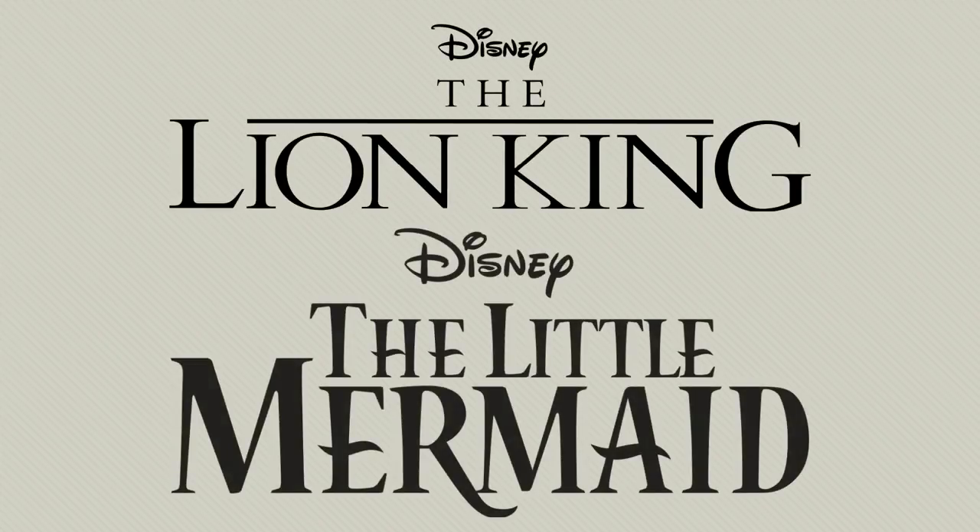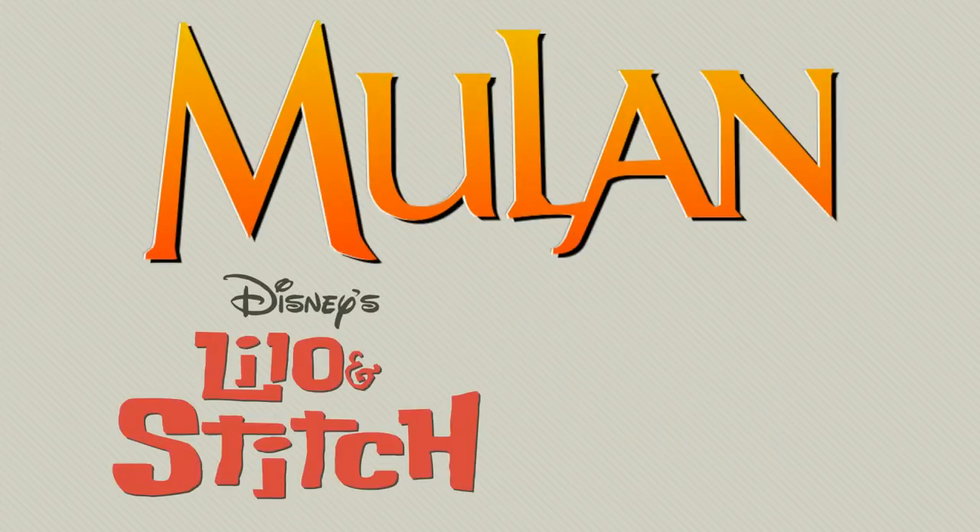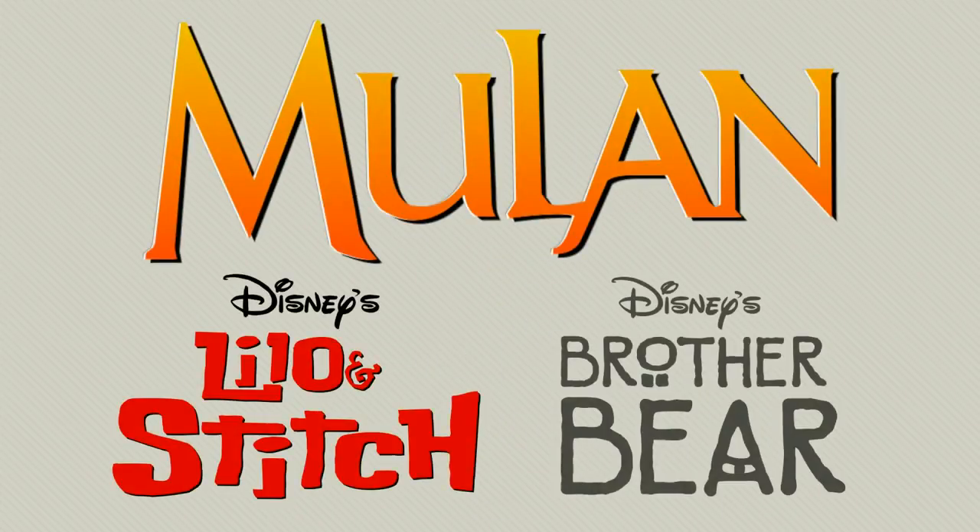Eventually, Orlando went on to produce its own full-length features, including Mulan, Lilo and Stitch, and Brother Bear.